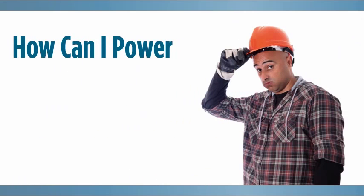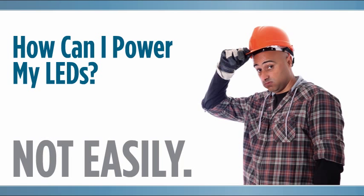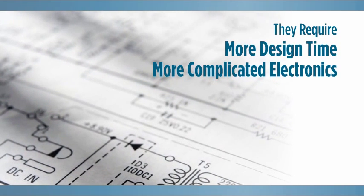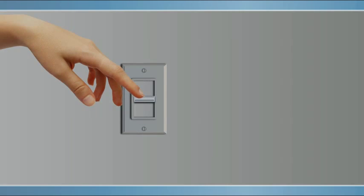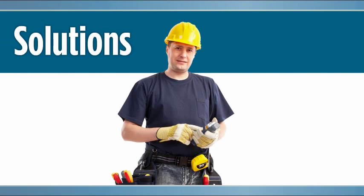You may ask yourself, how am I going to power my LEDs? The answer? Not easily. They require more design time and more complicated electronics, which can compromise product reliability.